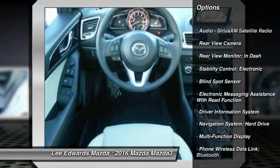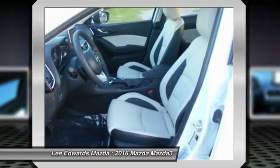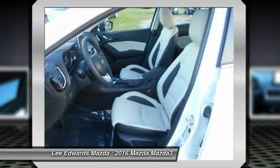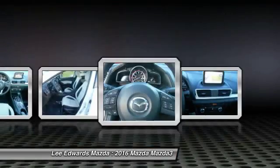Traction control, power steering, cruise control, fog lights, power brakes, child safety locks, power windows, trip computer, tachometer, rear view camera.